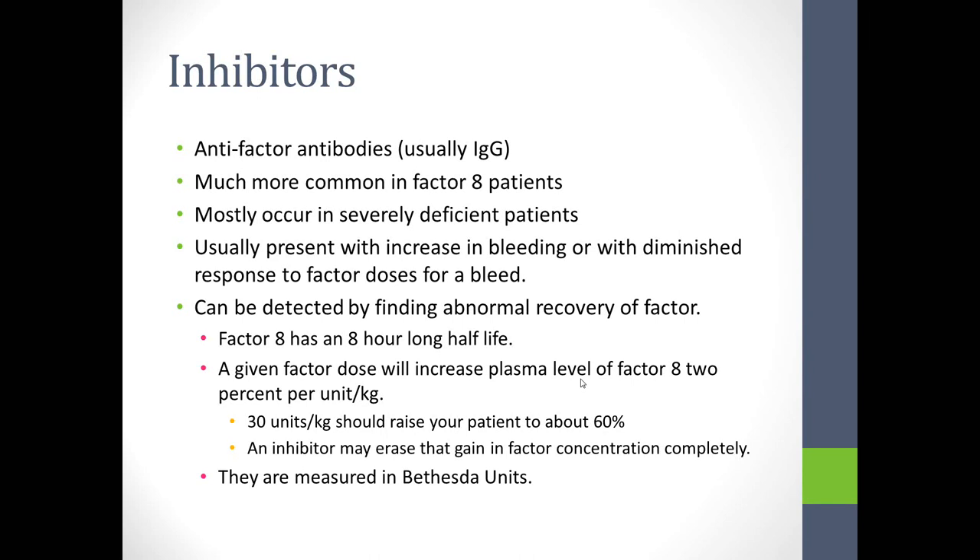Inhibitors are anti-factor antibodies, usually IgG class. They're more common with factor VIII and mostly occur in severe patients, presenting with increased bleeding or diminished response to factor doses. A child on prophylaxis normally has less minor bleeding; someone developing an inhibitor will start having those incidental bleeds return, or experience a joint bleed as a warning sign. When the annualized bleeding rate goes up or minor bleeds increase, an inhibitor should be suspected.